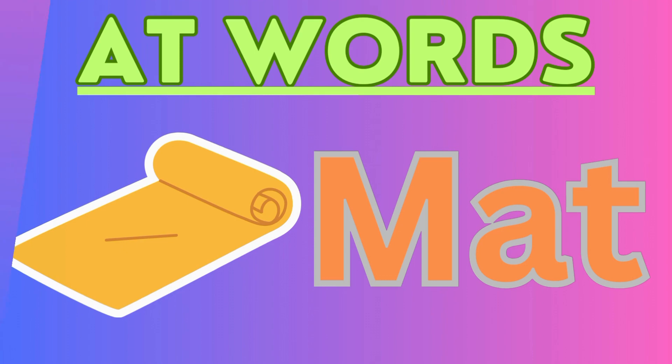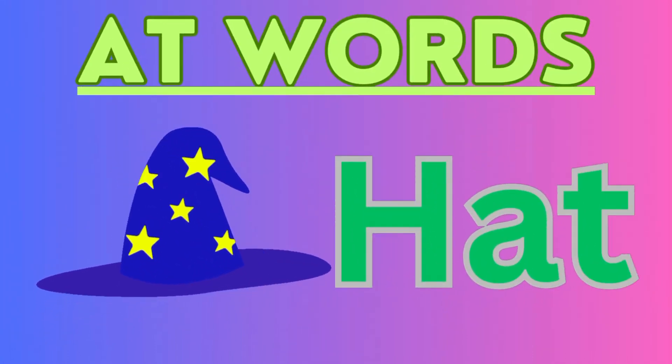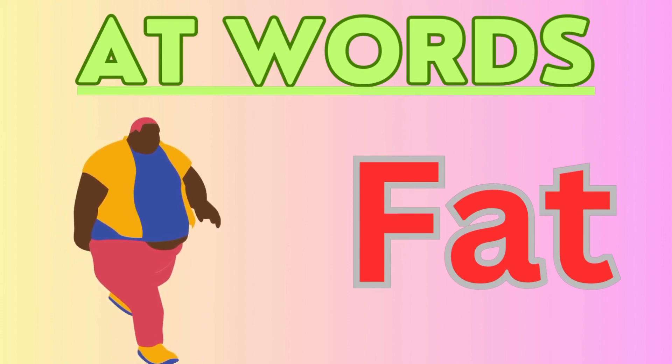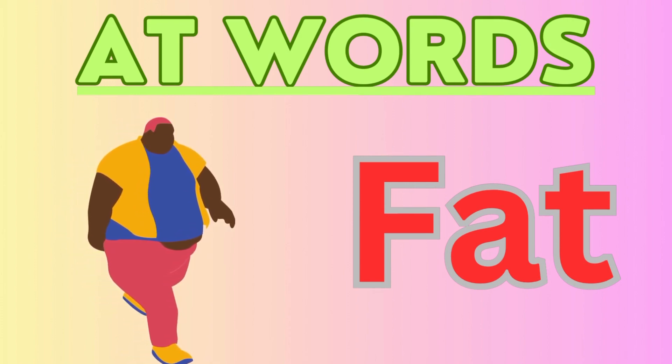Next word is: look at the beautiful blue hat. Yes, the word is hat. H-A-T. This man is so fat. The word is fat. F-A-T.